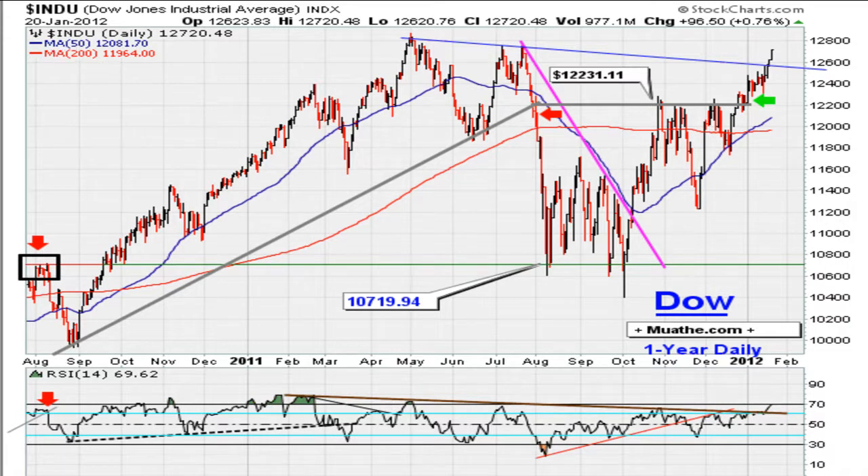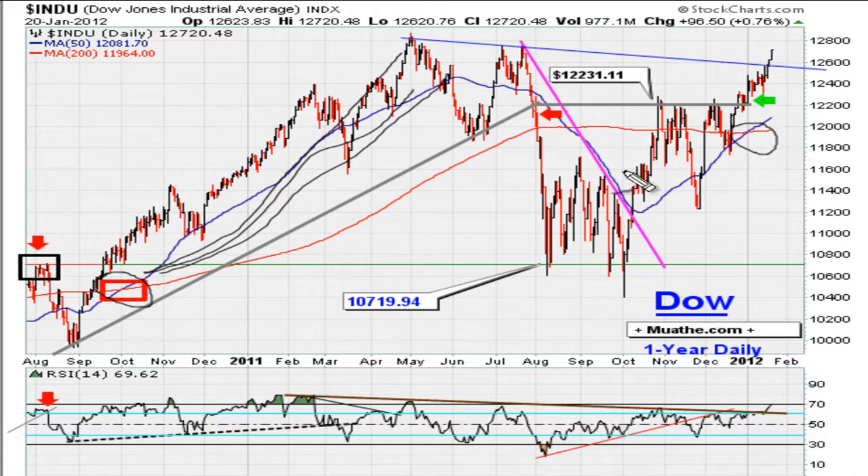On the Dow Daily, you see that we have a golden cross — a cross of the 200-day moving average crossing above the 50-day moving average. That always sets up a nice possibility of a nice move. The last time we had that crossover was September of 2010, and the market had a nice move into the early part of 2011. So we see another crossover here of the moving averages.